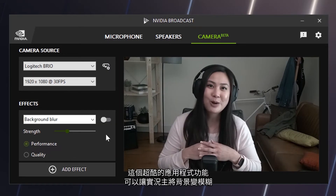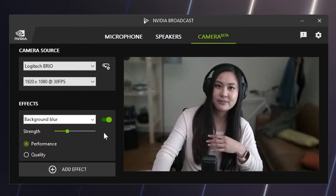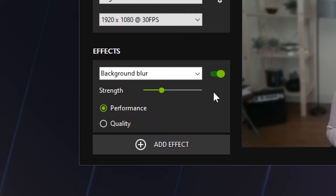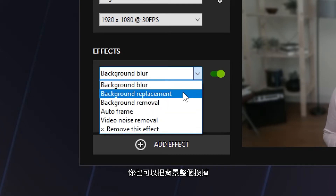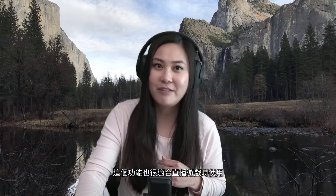We also covered Virtual Background, a cool app feature that enables streamers to blur their backgrounds, which lets them add a cool blur like those expensive cameras. Or they can just change their backgrounds entirely and be anywhere or everywhere at once. It's even great for live game streams too.